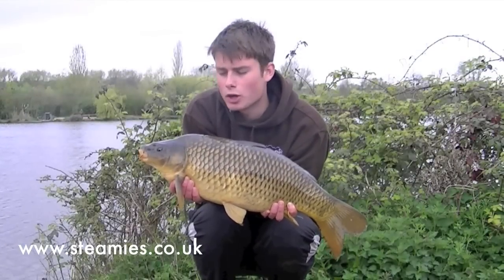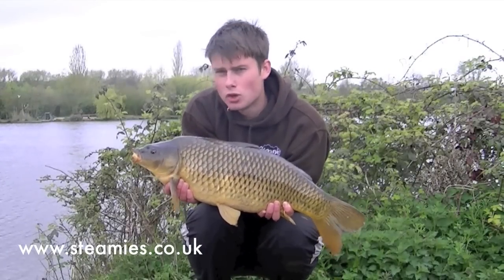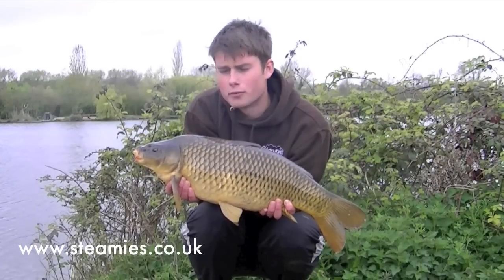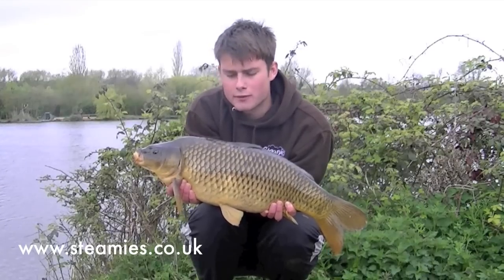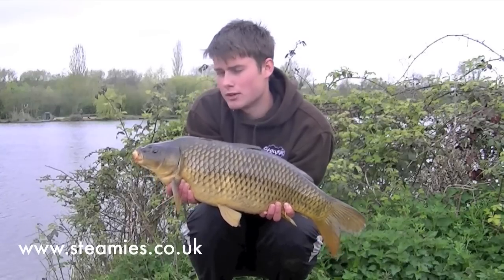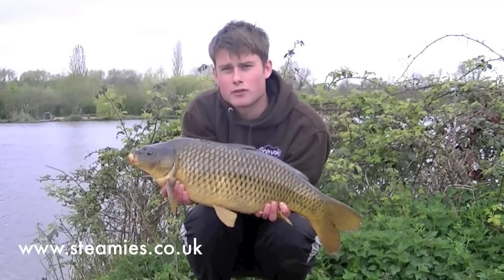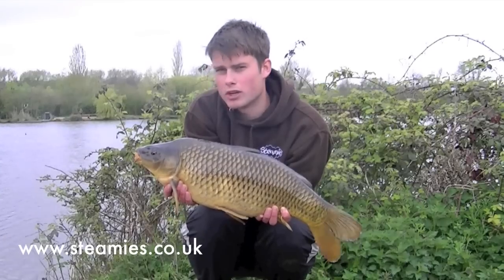There we go — an absolutely stunning common. This looks like a really young fish, probably only about 9 or 10 pounds. Caught on the long-range mark again. All I'm doing is feeling for a soft drop and that's doing the business really. I don't want to be fishing on a hard bottom at all because I think that's what everyone else does, and fishing the silt seems to be giving me the rewards. Beautiful common. Gave me a really good fight as well.